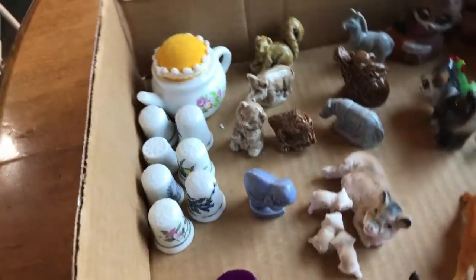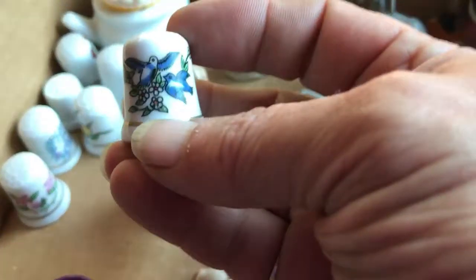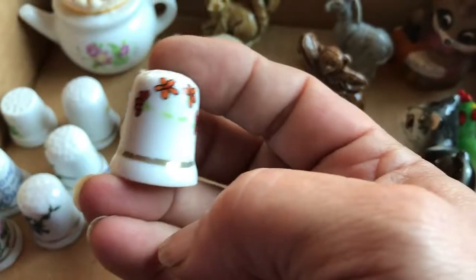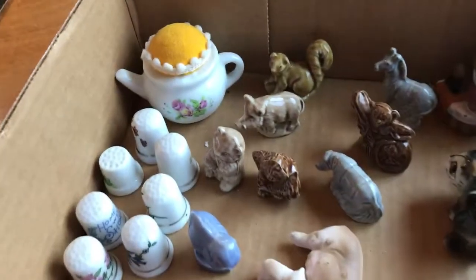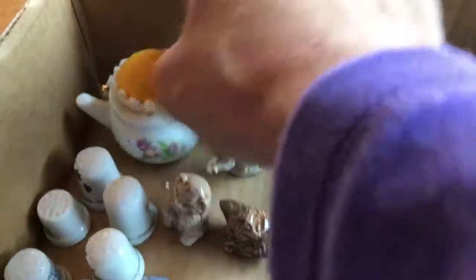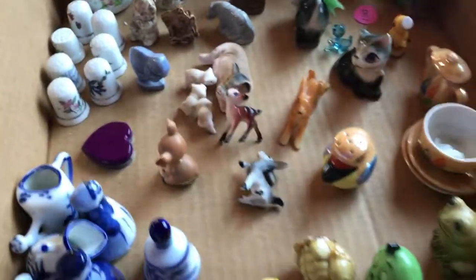Thimbles — I've never dealt with thimbles before. They'll be in the shop. A bunch of pretty ones — milk glass maybe? Every single one has had its sticker removed, so they'll take some research. I have no idea what they sell for — they're all different, they're cute. I have a few metal ones. There might be a thimble game — or is this a pink pin cushion? It's still hard. I don't think you can put a pin in it — it's kind of hard.